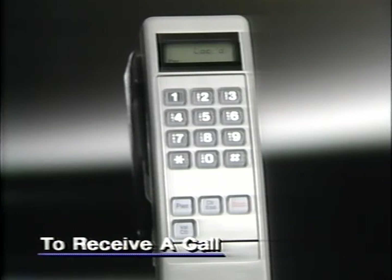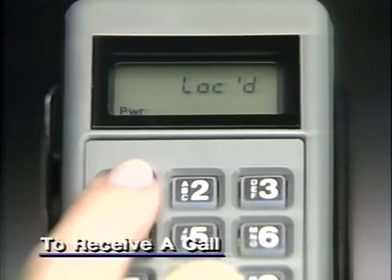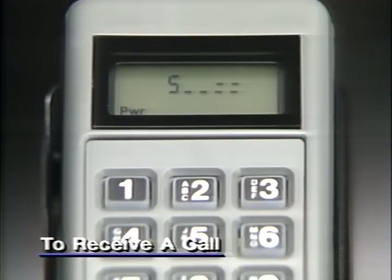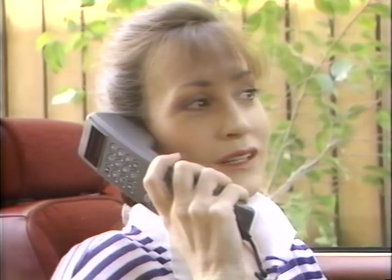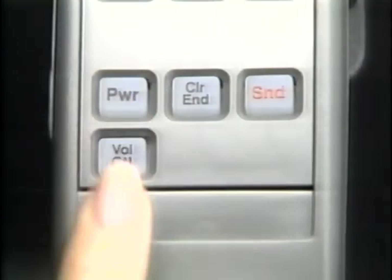By the way, if you receive a call while your phone is locked, you'll hear it, but you won't be able to answer until you enter your unlock code and lift the handset. When you're done using your phone or must leave it unattended, secure it from unauthorized use by locking it. Just press control, five, to lock. Then press power to turn your phone off.